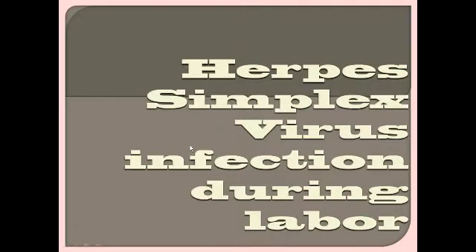Good morning everybody. Today I will be discussing herpes simplex virus infection during labor. I'll present a case of a lady who is in labor and had herpes simplex infection in the past. Currently she does not have lesions on the genitalia, but she has some prodromal symptoms.